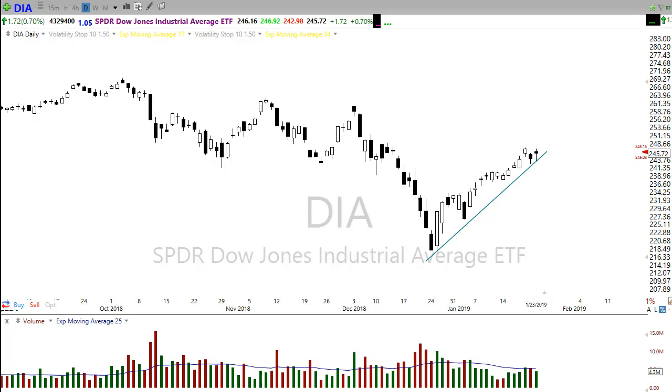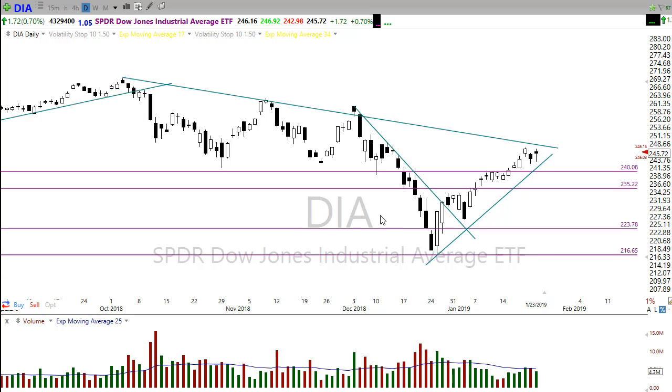Good morning friends and fellow traders. This is Doug Campbell with Right Way Options, and this is the morning market preparation video for January 24th, 2019. Hopefully you had a good day yesterday.